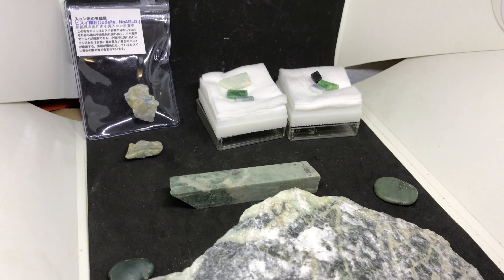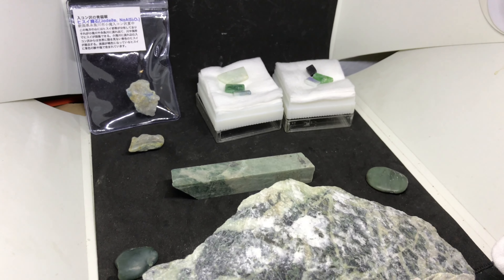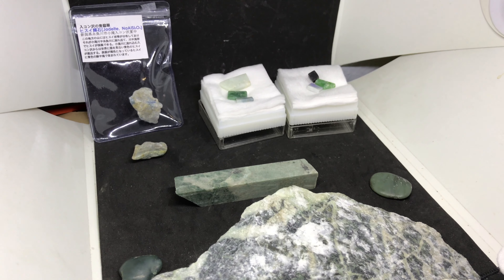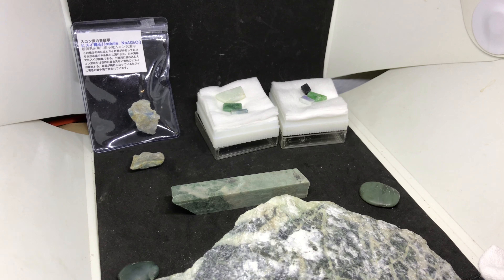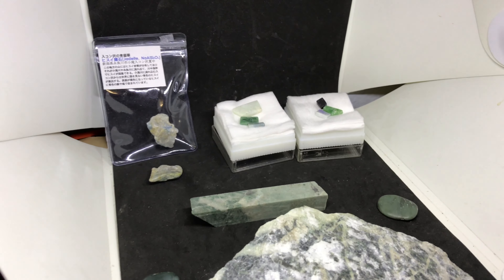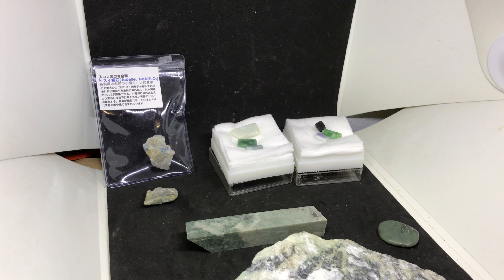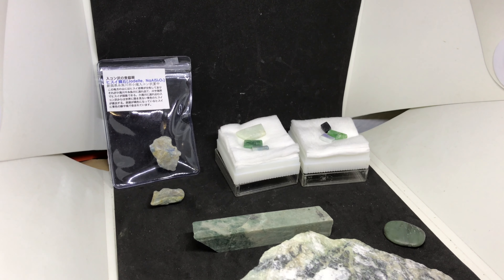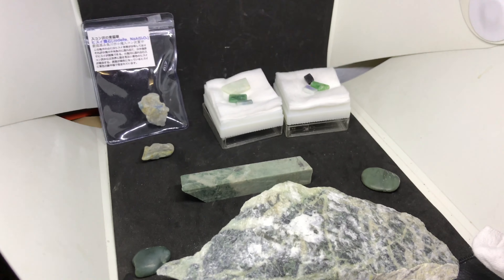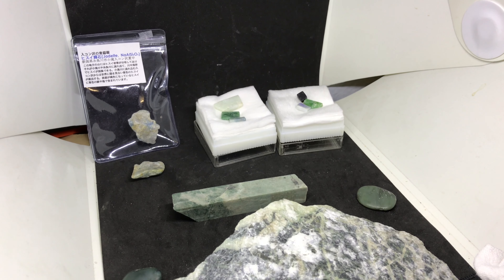What got me interested in Jadeite was a trip — a Benitoite hunting trip out to the west coast of Japan. The west coast of Japan, a city called Itoigawa. You can find the description in the link below; I'll leave some links to websites. I went on a hunting trip out there to look for Benitoite.